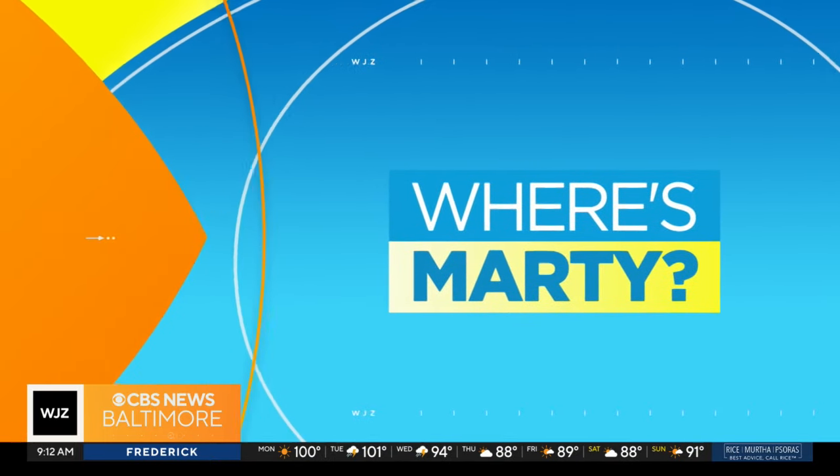Vintage clothing is really making a comeback, and Marty is checking out a cool store in Federal Hill. We're on Charles Street — 906 South Charles. The shop is called Retrospect. They're closed today and tomorrow, but their online presence is huge. They just dropped their website, retrospectmd.com, a few weeks ago, and there's actually a drop tonight.